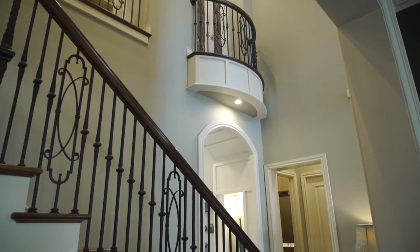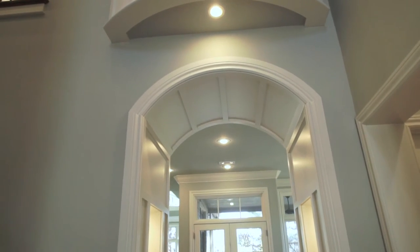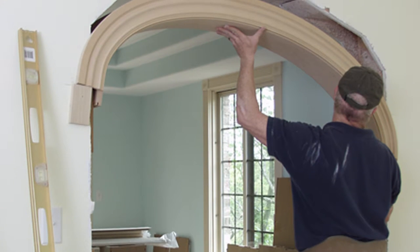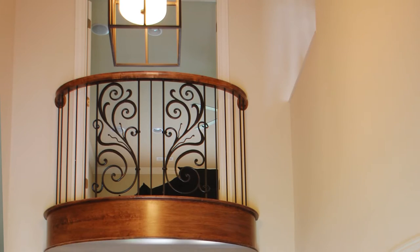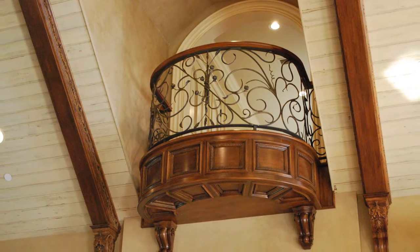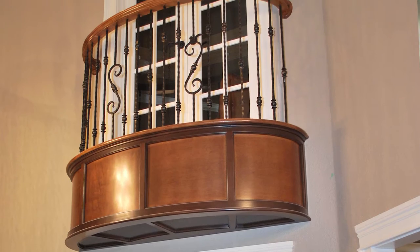So we standardized arched cased opening kits that don't require any curved framing — the arch is one piece that just slides in. Our curved balcony is the same concept: no curved framing, and the balcony slides in as a Juliet balcony.